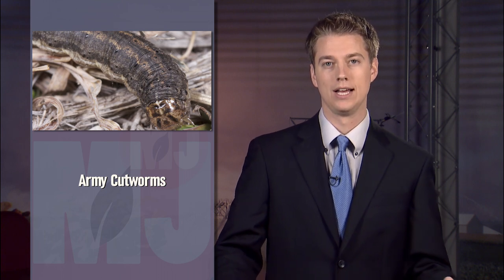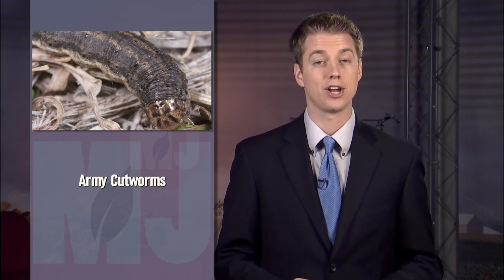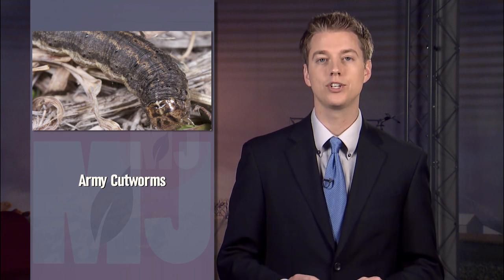The latest USDA state report rates Nebraska's winter wheat 59 percent good to excellent, with 12 percent poor or very poor. But UNL Extension entomologist Jeff Bradshaw in Scotts Bluff says winter conditions have likely been favorable to overwintering army cutworms, especially since that area of the state entered winter with high populations.